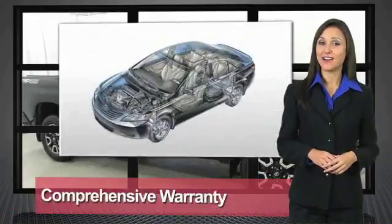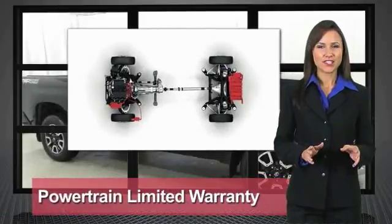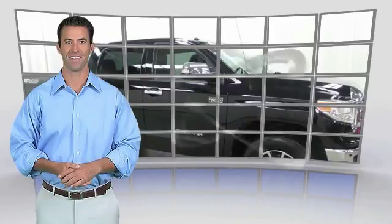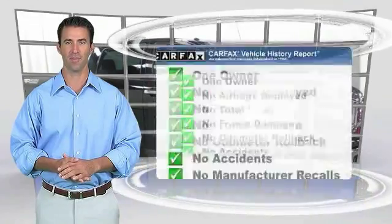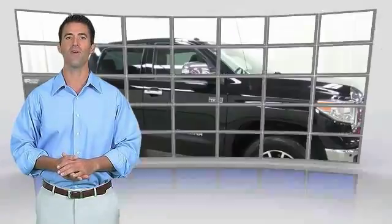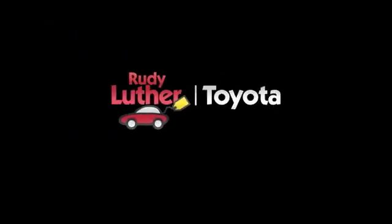We know that the idea of buying a used Toyota is attractive to you. After all, getting a high-quality, low-mileage Toyota at a great price is a smart move. That's why we created the Toyota Certified Used Vehicle program — it's the smart choice. This is a one-owner vehicle with a CARFAX vehicle history report. Be sure to find a complimentary copy of this report online or contact the dealership. This vehicle qualifies for the CARFAX Buyback Guarantee.